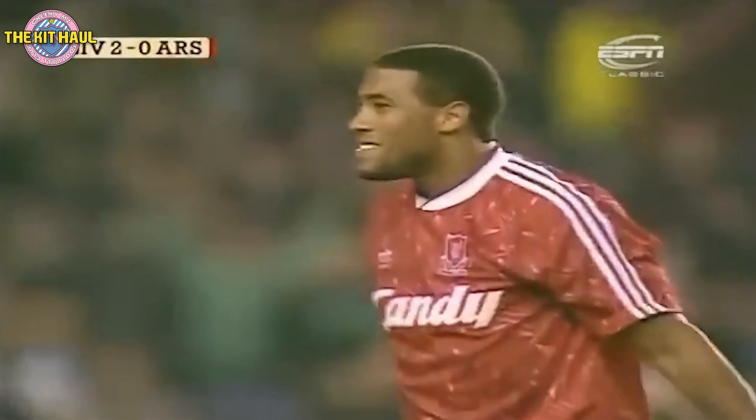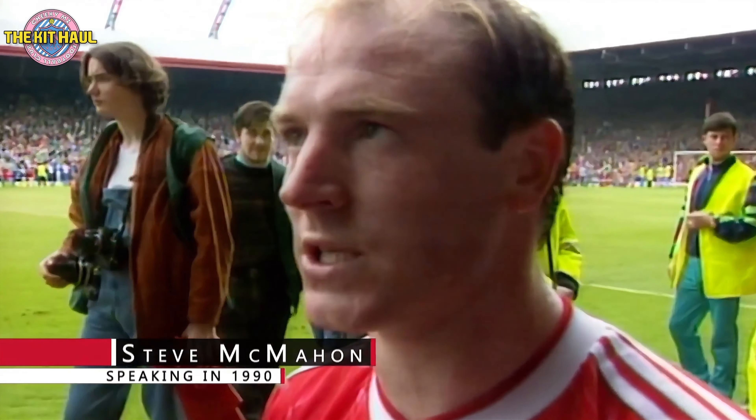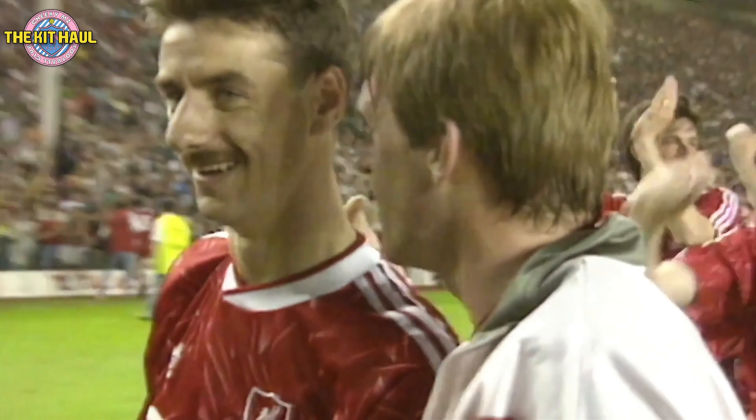There were some real legends who wore this shirt, including John Barnes, Steve McMahon, and Ian Rush. I have to say I think John Barnes wore this shirt the best.